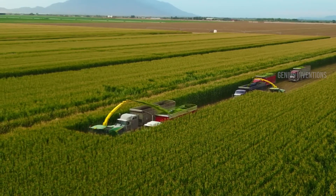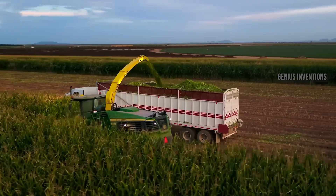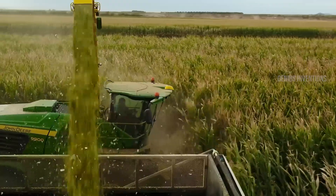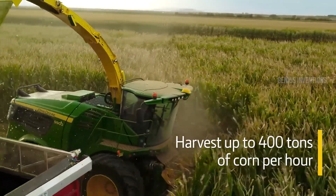Choose from the 9500 to 9900 models, equipped with options like the X-Extreme kernel processor for highly processed plants and smashed kernels, ideal for any length of cut. Conquer your harvesting challenges with brute power and intelligent efficiency.